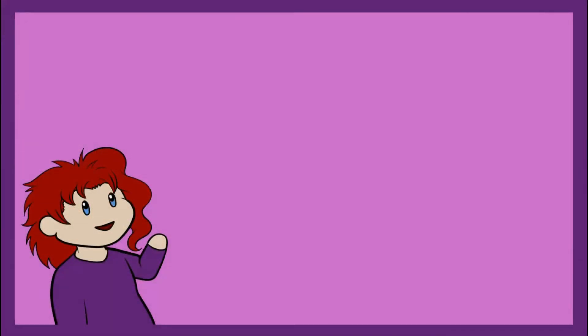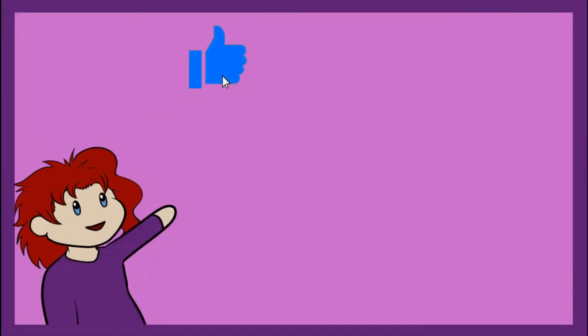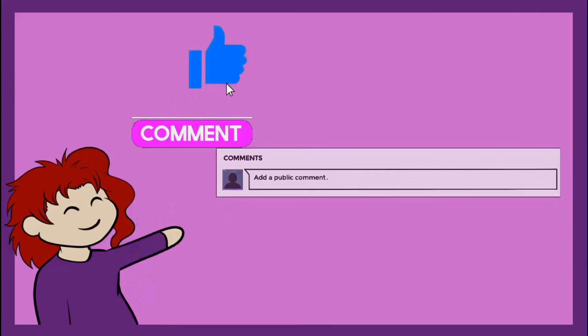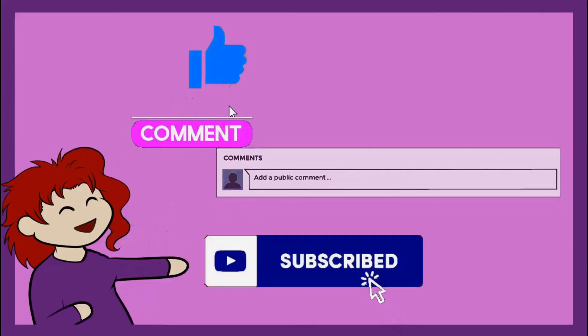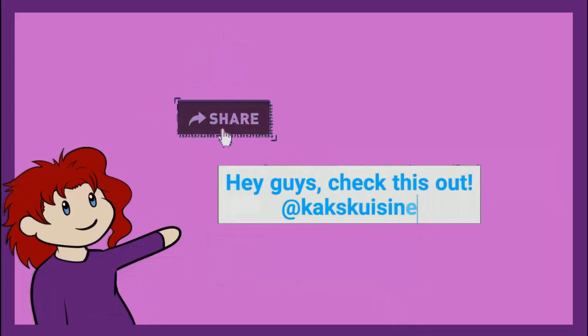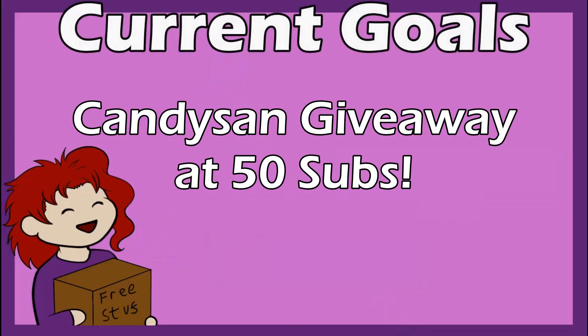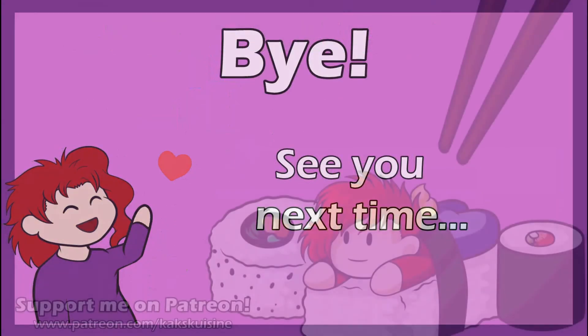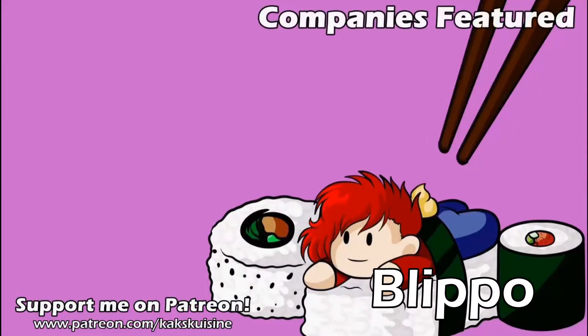Thanks for watching. If you enjoyed the video, please hit the like button. Leave a comment with your thoughts and what you'd like to see. If you like my stuff, hit subscribe and help hit my channel's goals. Don't forget to share, tell your friends, and help me hit my current sub-goals so I can give back to you guys too. See you next time. Bye bye.